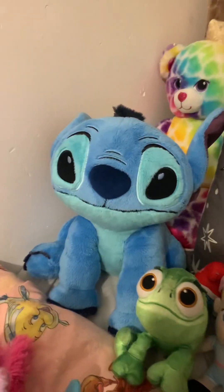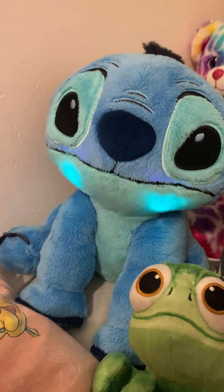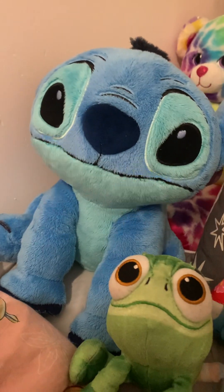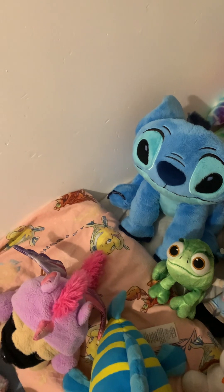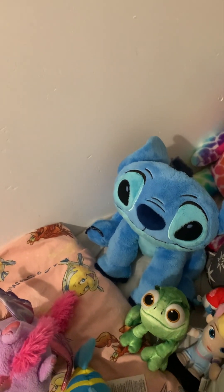Then here we have Stitch, and he actually has a really cool gimmick — his face lights up. I got him for my 17th birthday. Unfortunately he's not from the Disney store like the others; he's from a store called Primark.